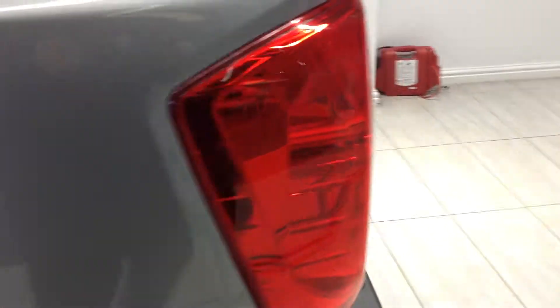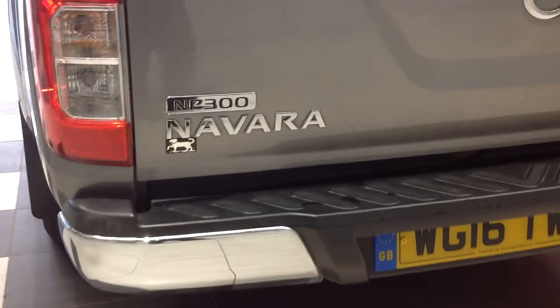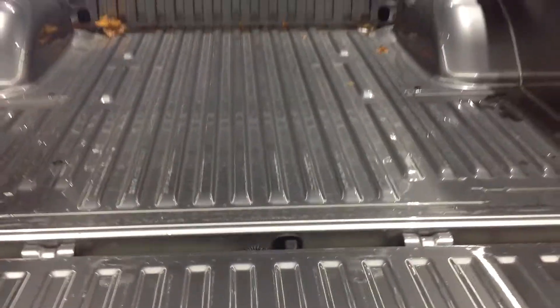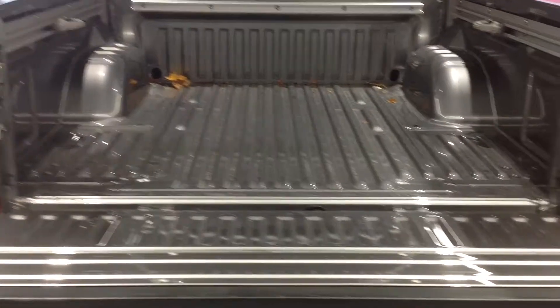Just walking around to the back of the vehicle now, to the tailgate area — the corners are very clean. I'm now just going to drop the tailgate down to show you the bed. And as you can see, all nice.